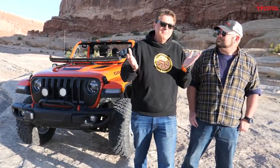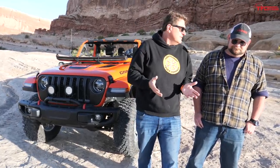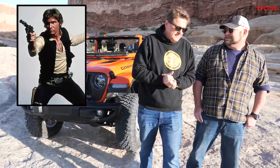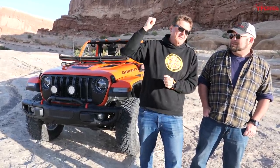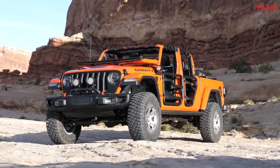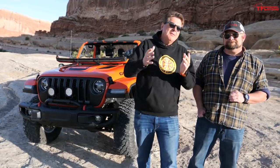I was watching a movie called Free Solo the other night, which is about a guy who climbs El Capitan — a sheer wall of rock without a rope. That movie inspired Jeep to build the concept behind us. We're at the 2019 Easter Jeep Safari, and that concept is the Gravity concept, based on the movie. Let's learn a little bit more about it.